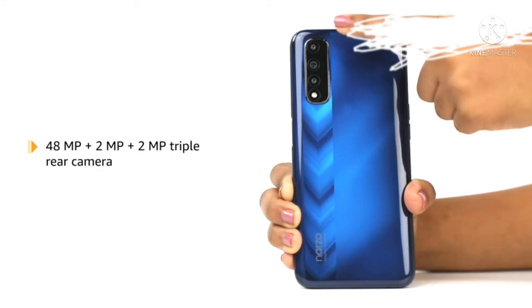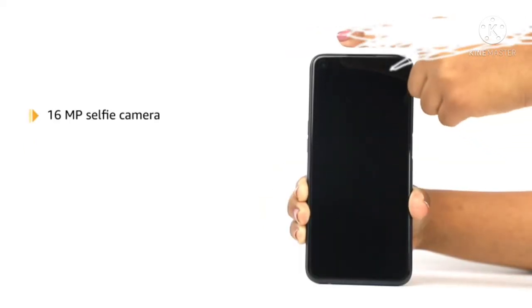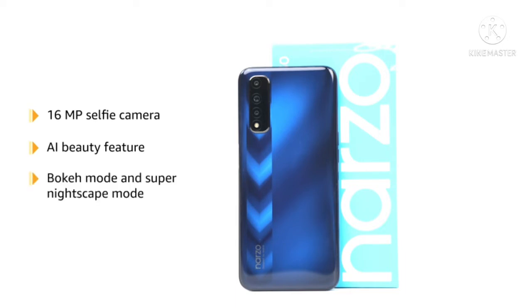The triple rear camera setup consists of 48MP, 2MP, and 2MP lenses. Its 16MP selfie camera comes with a Sony sensor and fun features such as AI Beauty, Bouquet, and Super Nightscape.